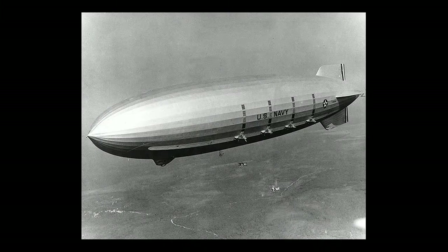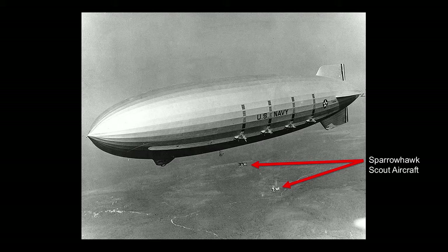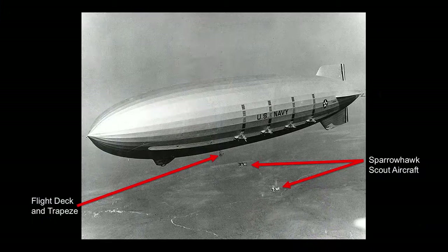The USS Macon is almost 800 feet long and 150 feet in diameter. It has a crew of about 75 individuals. Its main job for the fleet is to serve as its eyes, to cruise out ahead of the fleet. It can cruise about 60 miles per hour at about 10,000 feet, and to use the small Sparrowhawk scout aircraft. The airship Macon would carry five airplanes, and you can see the Sparrowhawks flying up underneath the airship toward the flying deck and the trapeze. So it's a flying aircraft carrier.